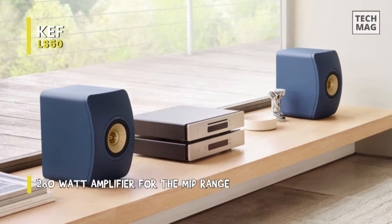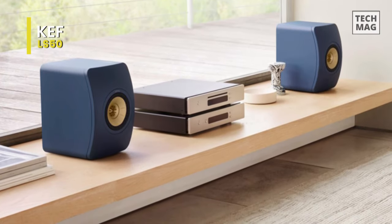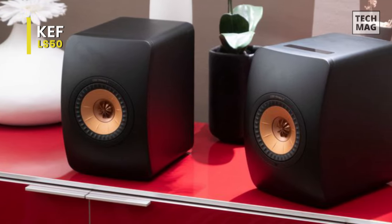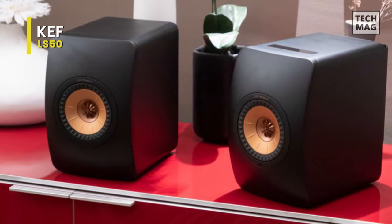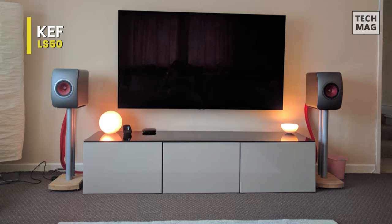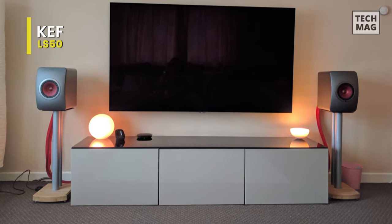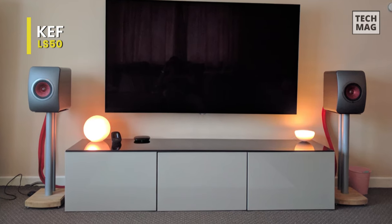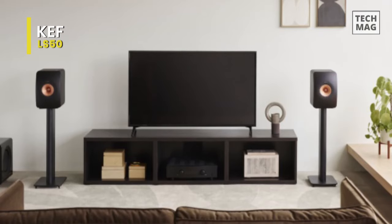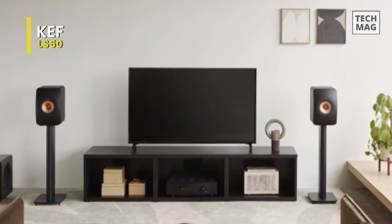A 12th generation Uni-Q driver with MAT can decrease both audio coloration and distortion, giving you a transparent, lifelike sound delivered evenly across the room. There's also a brand new dedicated KEF Connect app that controls the LS50 Wireless 2 on a day-to-day basis, including intuitive sound settings. Using this app, you can tune the sound to your own personal tastes and select your favorite source to wake up the LS50 Wireless 2 whenever it powers on, providing immediate access to the best sound.